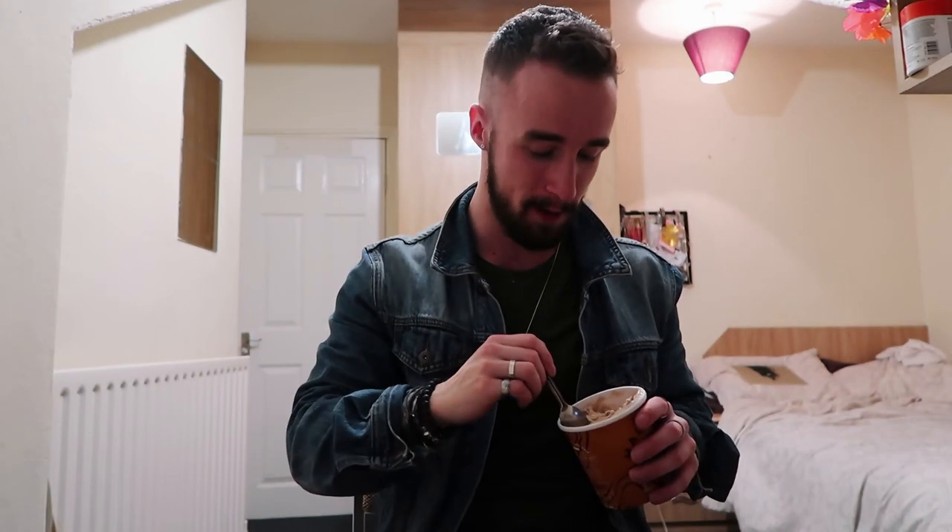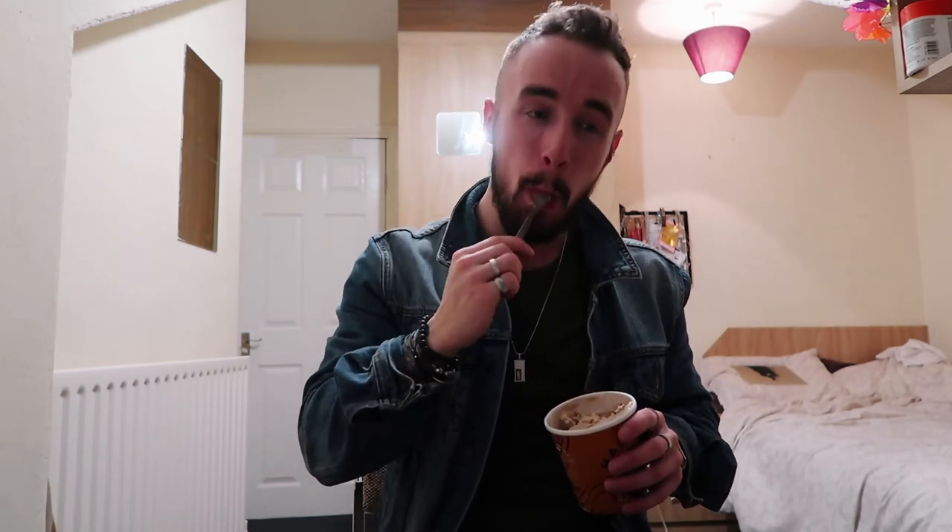What are you still doing here? You're wanting to subscribe? Don't let me stop you — go ahead, it's just down here. Already subscribed? Then check out my last video. Go to Tesco's, get a Halo Top, sit back and watch this video — you won't be disappointed. See you guys!